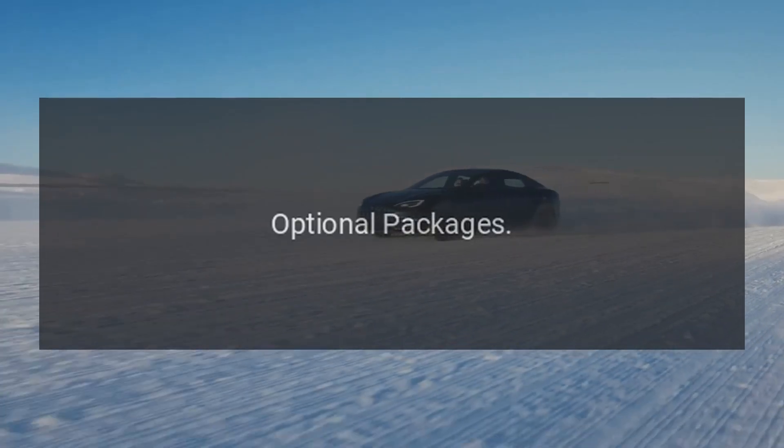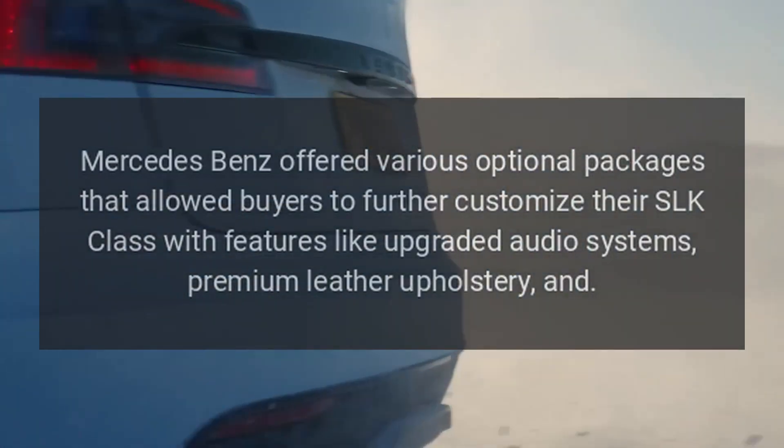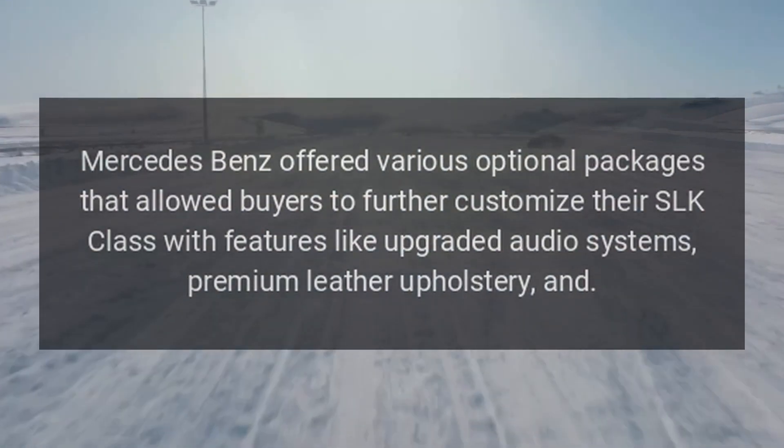Optional Packages: Mercedes-Benz offered various optional packages that allowed buyers to further customize their SLK Class with features like upgraded audio systems and premium leather upholstery.